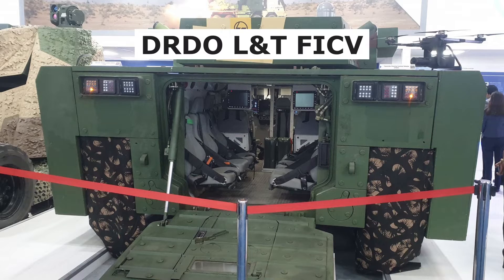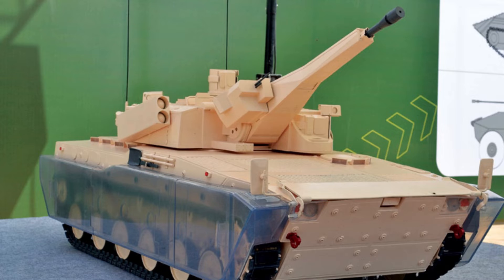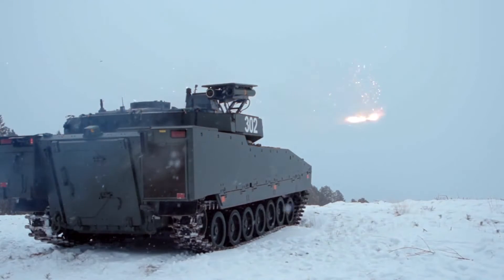The first weapon system is DRDO-LNT-FICV. DRDO and LNT are working on a futuristic platform which can serve as multiple types of armored fighting vehicles, including infantry combat vehicle, for the Indian Army. The Indian Army has a requirement of 1,750 units of futuristic infantry combat vehicles.